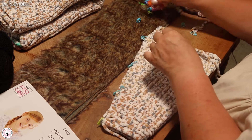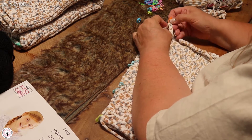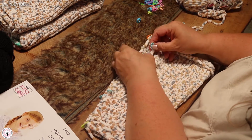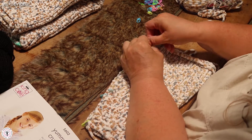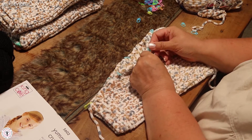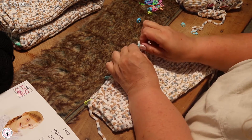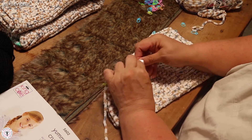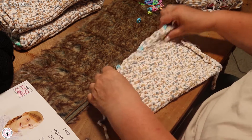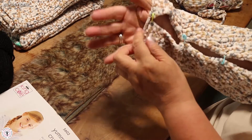Dann setze ich noch einen Maschenmarkierer oben hin, um die obere Ecke zu markieren. Das ist manchmal bei diesen dick gestrickten Teilen nicht ganz so einfach. Jetzt sind die genau gegenüber. Jetzt nehme ich den einen Maschenmarkierer und ziehe ihn durch das Loch des anderen, und einen kann ich rausnehmen. Das mache ich beim nächsten genauso – und jetzt habe ich das schon mal vorgeklammert. Im Prinzip ist es schon ein Ärmel.